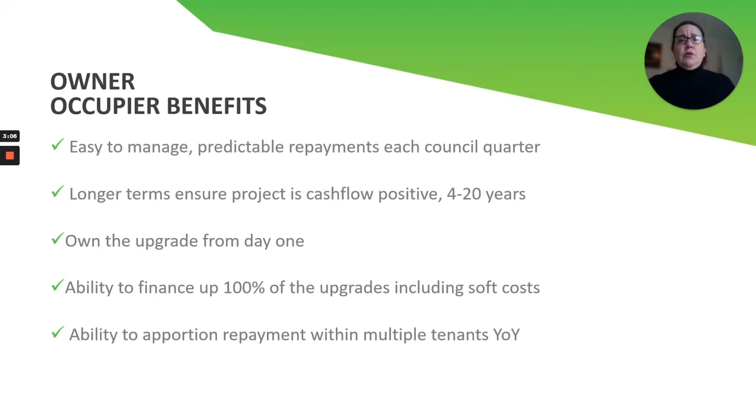You also have the ability to apportion the repayments to tenants. So if you occupy the building but also lease part of it to tenants, and they want to share in the savings, you can go ahead and apportion some of the repayment over to the tenants as well. We have the paperwork to assist you in getting that accomplished.